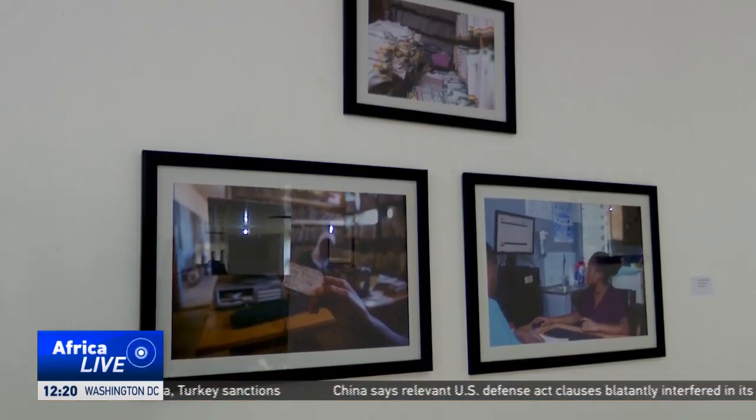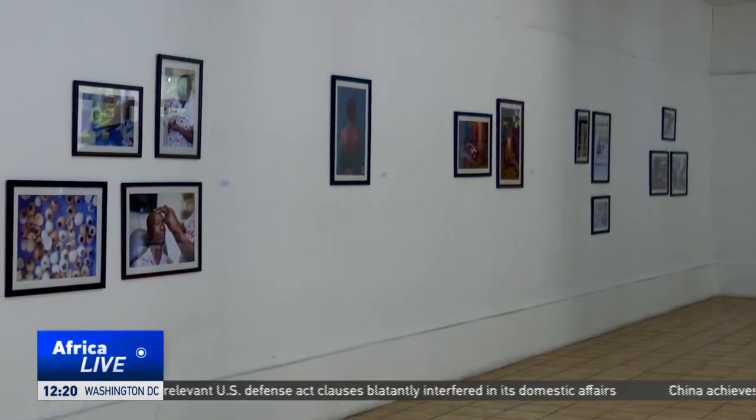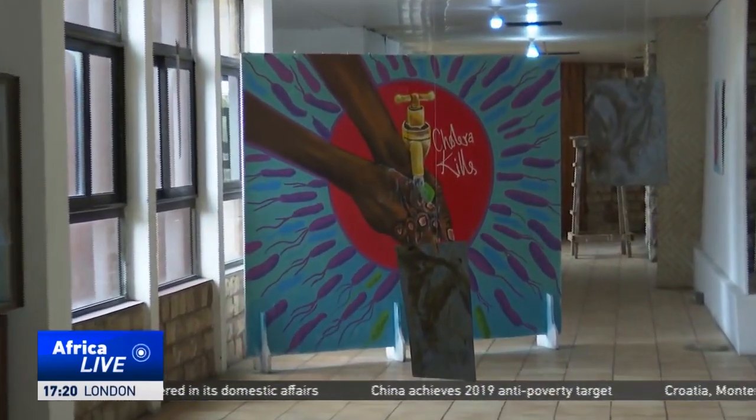The artwork will be donated to the National Museum of Science and Technology after traveling around the country. Nabil Ahmed Rufay, CGTN, Accra, Ghana.